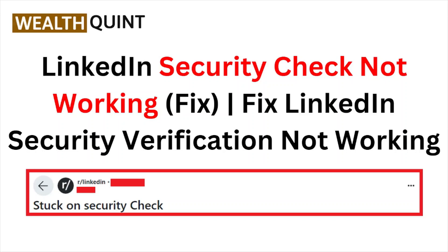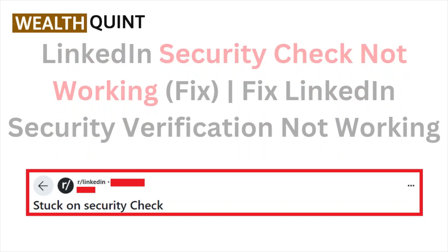Hi, welcome back to the YouTube channel. In this particular video, we'll see the LinkedIn security check not working fix — LinkedIn security verification not working. So let's get started.